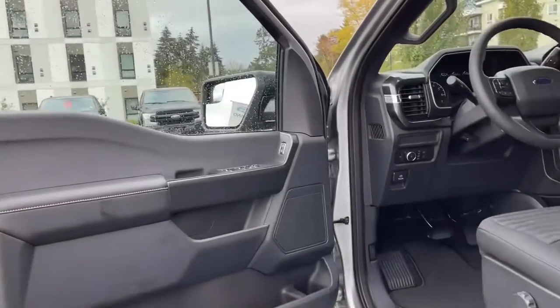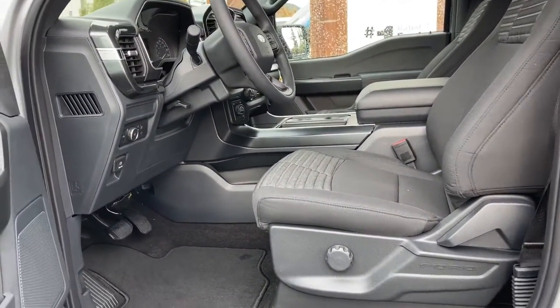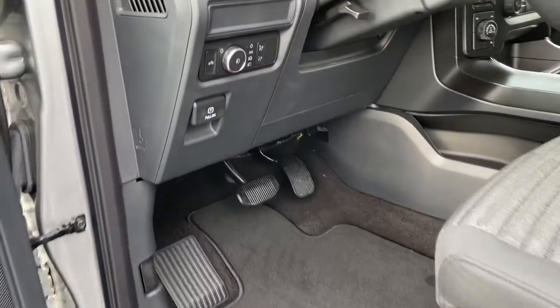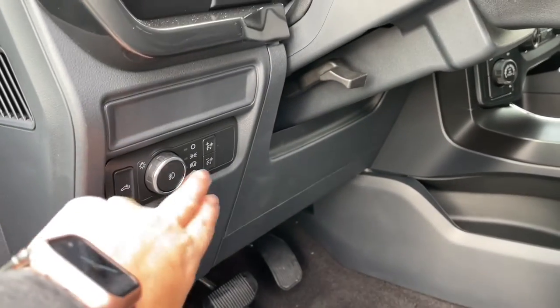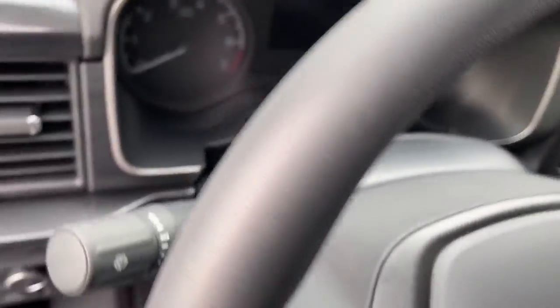Inside, there's a speaker in the door as well as power locks, windows, and mirrors. The driver's seat is manually adjusted with manual lumbar. You've got nice carpeted mats, an electronic parking brake, lighting controls, and there's a grab handle and a running board making it easier to get in.